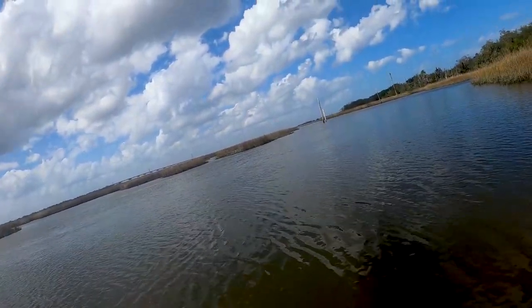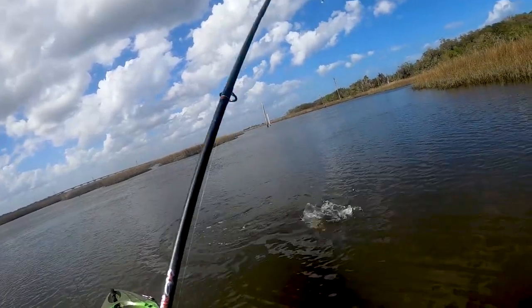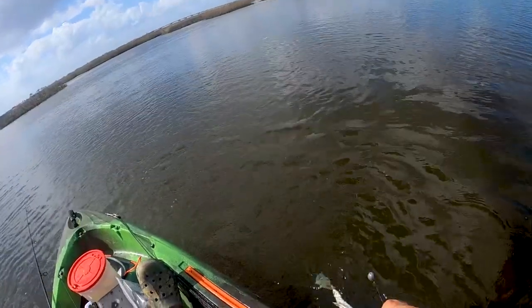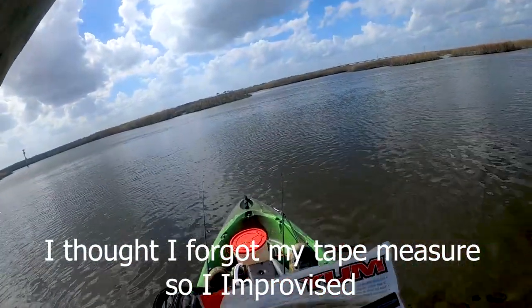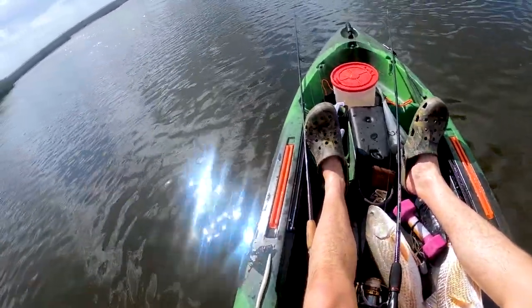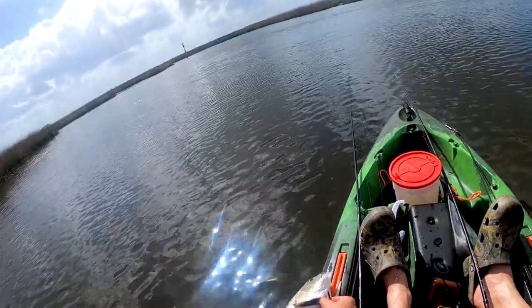Oh my gosh, I got another fish! This is messed up — this one's a big one. It's a big one. Oh, that's a problem. I just caught two reds. I don't know if I can keep them. This is what we can do — I got some dingers in here. These dingers are five inches, so if we lay these dingers out: five inches, five inches, five inches — and then this will be 20.